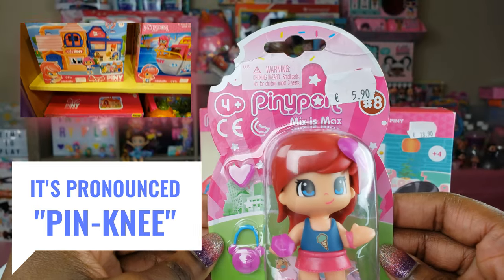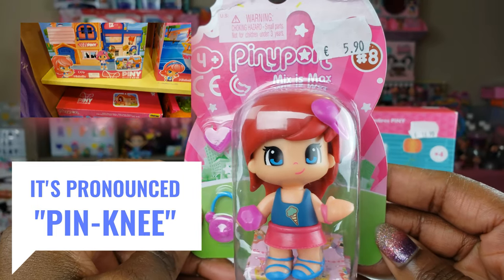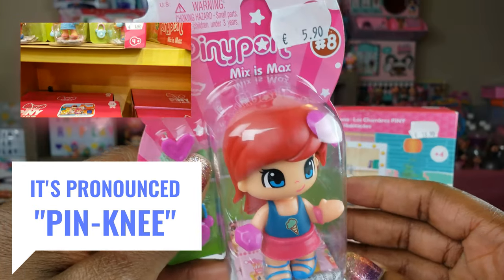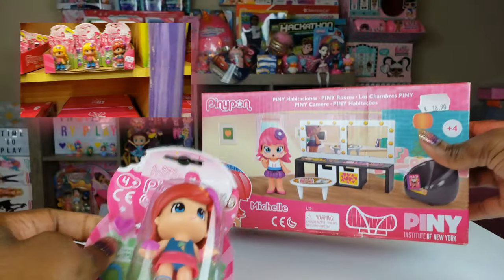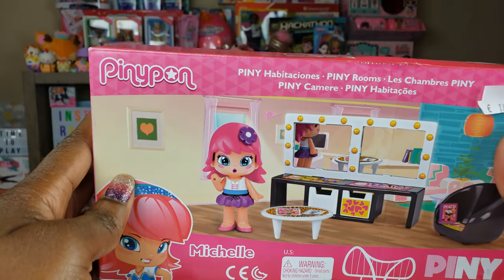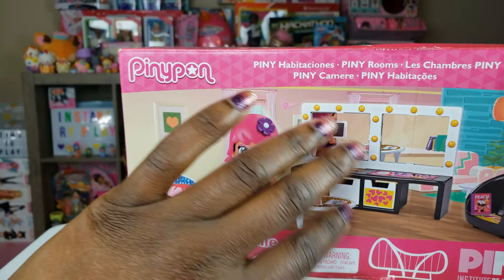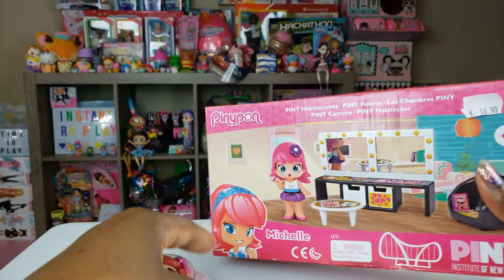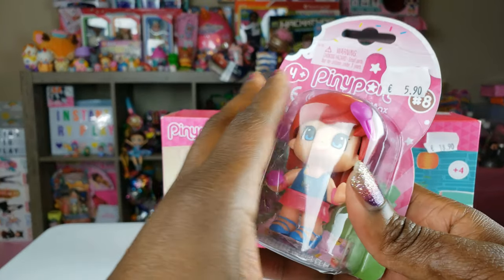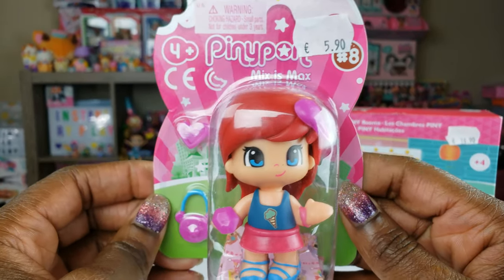I've never heard of these — Piney Pond — have you guys heard of Piney Pond? I thought they looked really super duper cute and adorable. I got a figure here with a couple of accessories, and then I also got this little playset — it's a room that looks like a makeup table and a little lounge area. So I wanted to go ahead and get to this unboxing and see what's inside.